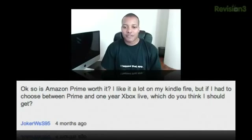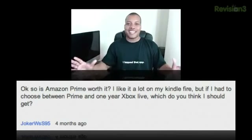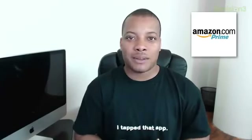Moving on — is Amazon Prime worth it? I like it a lot on my Kindle Fire, but if I had to choose between Prime and one-year Xbox Live, which should I get? Well, those are two totally different things. Xbox Live is for gaming, multiplayer, updates, and DLC content. Amazon Prime is mostly for streaming videos and shopping benefits. I'm a big fan of Amazon Prime mainly because of the free two-day shipping and one-day shipping for $3.99. If you buy a lot of stuff from Amazon like I do, I'd definitely recommend Amazon Prime, which is about $79 a year.